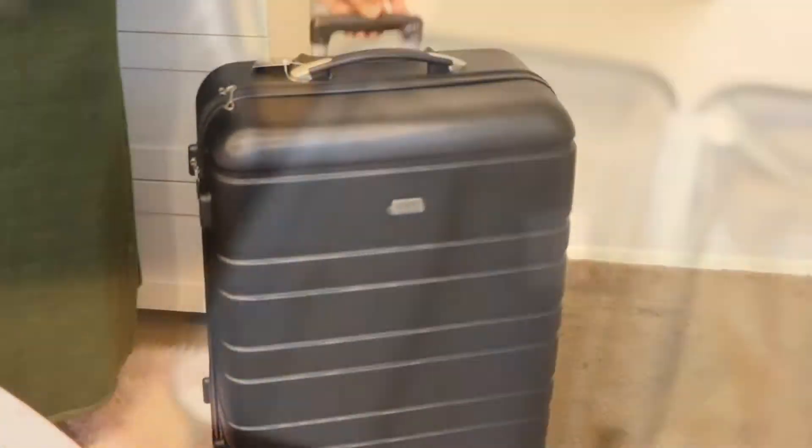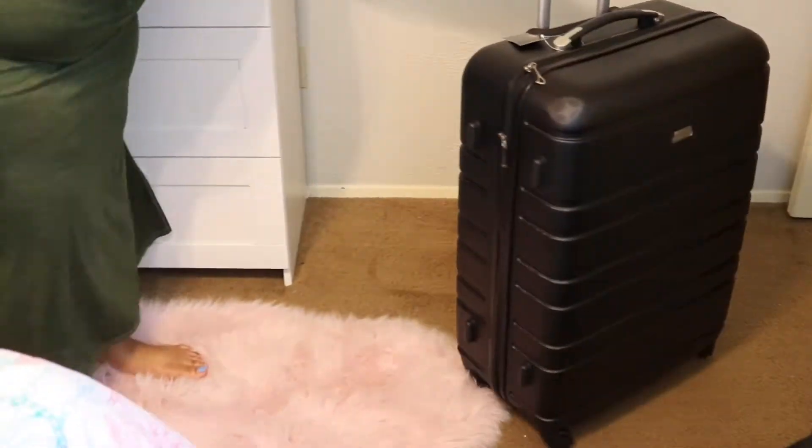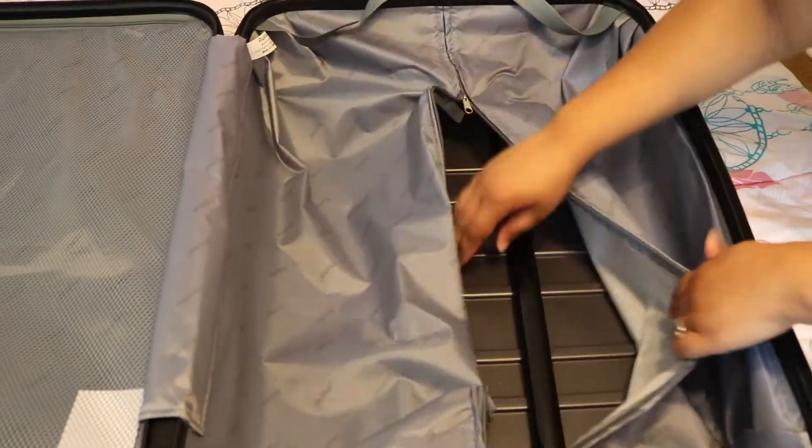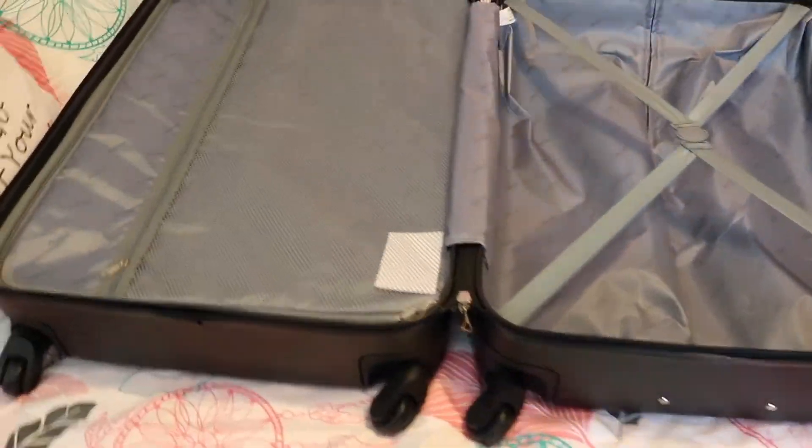Here is the 28-inch trolley. They each have locks on them where you can set a lock code, and they roll on four wheels — or on the side — with a 360-degree wheel turn. Here is the 28-inch opening: I always like those little secret compartments — they have a little strap to keep your clothes in place and mesh bagging, which I normally use for undergarments. On the inside you can unzip a deep compartment where I would put shoes. Just a really nice sleek design.